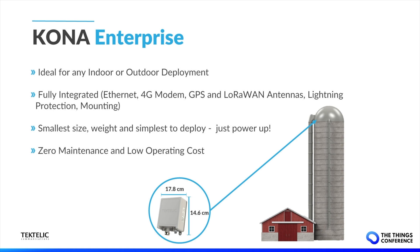The Kona Enterprise comes fully integrated with Ethernet and high-availability CAT6 cellular modem for 4G connectivity, integrated GPS and LoRa antennas, ESD protection, and even mounting built-in. It is also exceptionally simple to deploy — all you need to do is power it up and it just works. Designed for zero maintenance and low operation cost, our goal at Tektalik is to eliminate barriers for IoT adoption, making it easier than ever for anybody to deploy an IoT network, regardless of their background and technical expertise.